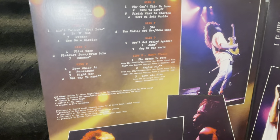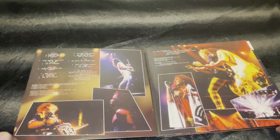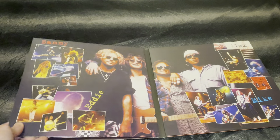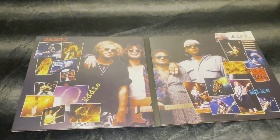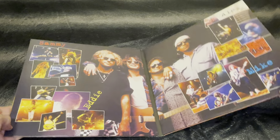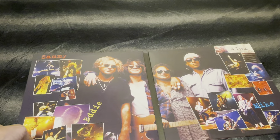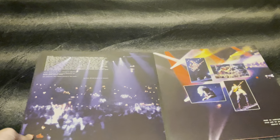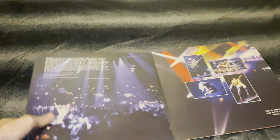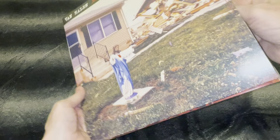You have the track listing and some information, and you can see on the last side where those bonus tracks are taken from. There are lots of good pictures but the quality is not glossy. You can complain about that, especially because this is a very expensive vinyl. When you charge so much, this picture is totally out of focus, and they could have digitally remastered the pictures — I don't understand why they didn't do that.